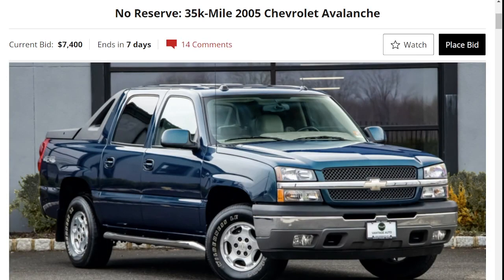Hello everyone, welcome back to another episode of OR Auction Reviews, where we showcase some of the most amazing cars for sale around the internet. Today we're looking at a 2005 Chevrolet Avalanche with only 35,000 miles. This truck is offered at no reserve, and the current bid is at $7,400.